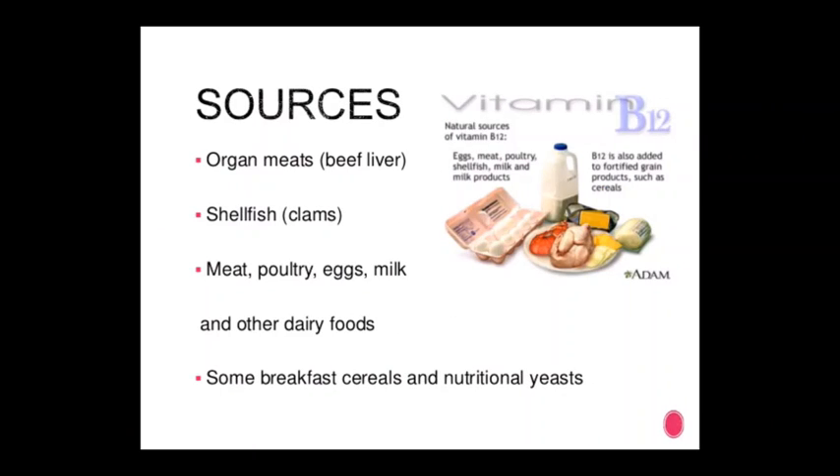Sources of vitamin B12: organ meats, shellfish, meat, poultry, eggs, and dietary foods including some breakfast cereals and nutritional yeast.